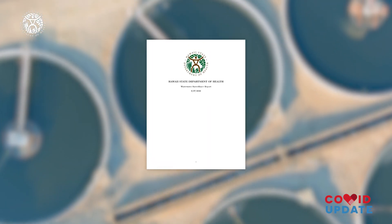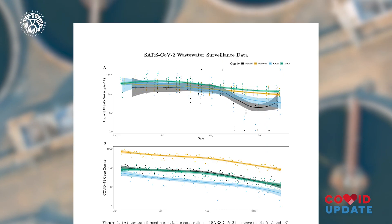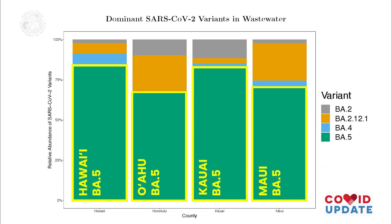The findings published in the first wastewater report are consistent with other important COVID data. The report shows a decline in the concentration of the virus that causes COVID-19 since early June, and that the Omicron subvariant BA.5 is the dominant strain of COVID in Hawaii.